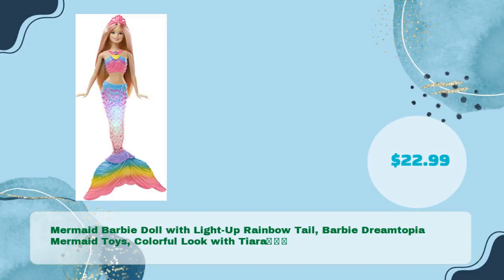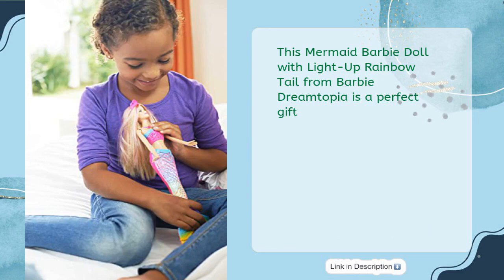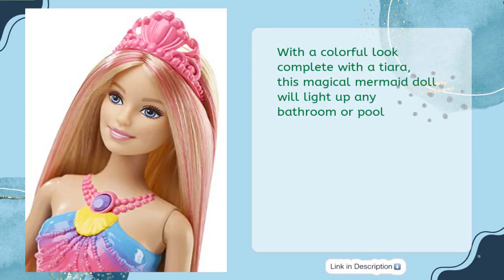Mermaid Barbie Doll with light-up rainbow tail from Barbie Dreamtopia — colorful look with tiara for just $22.99. This is a perfect gift, and with its colorful look complete with a tiara, this magical mermaid doll will light up any bathroom or pool.